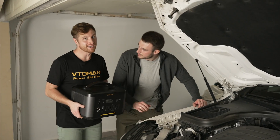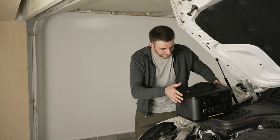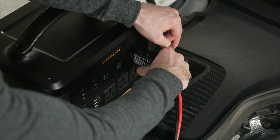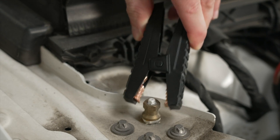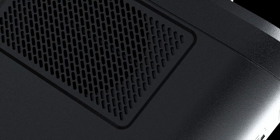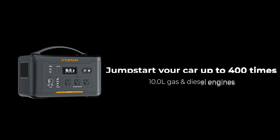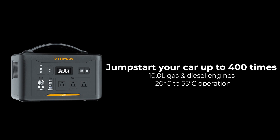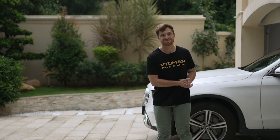And this is why I always have the Jump 1500 with me. It's the only power station that can also jump-start a car. Other jump starters can start a car around 40 times, but the Jump 1500 can go up to 400 times, all on a single charge. It can jump-start gas and diesel engines up to 10 liters, trucks, and even boats, and it works from low to high temperatures so you can avoid getting stuck in any weather. All right — we're ready, let's go!